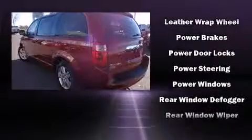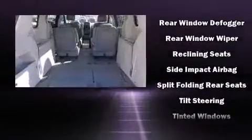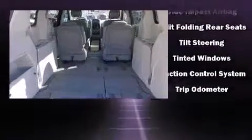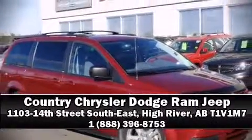This vehicle has achieved certified pre-owned status by passing Dodge's rigorous certification process. Our team is professional and we offer a no-pressure environment. Come on in and take a test drive!